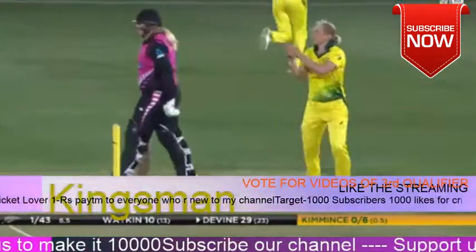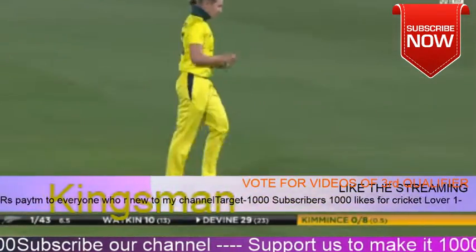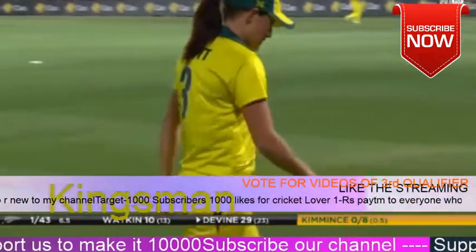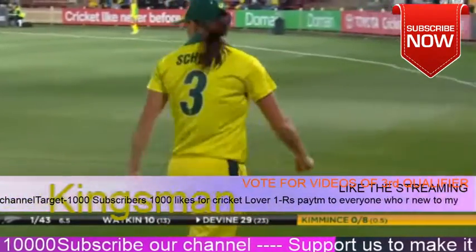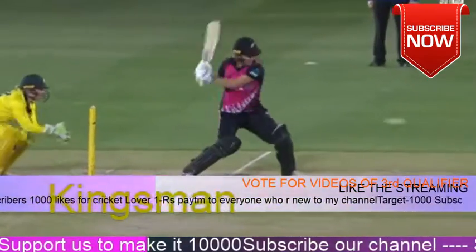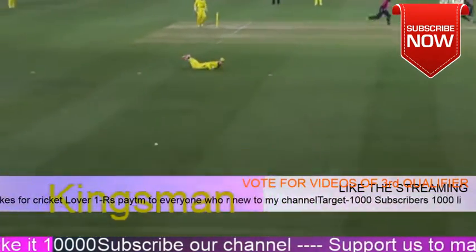Megan Schultz, she's so quick in the outfield. That was hit with some power, but Megan Schultz gets around the boundary so quickly. She kind of just plugged a little bit of a hole because she normally tries to go down on her knee and slide, so just got to be careful about that. But she definitely saved two runs there.